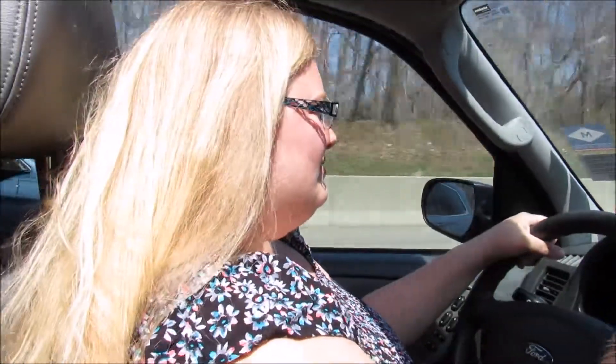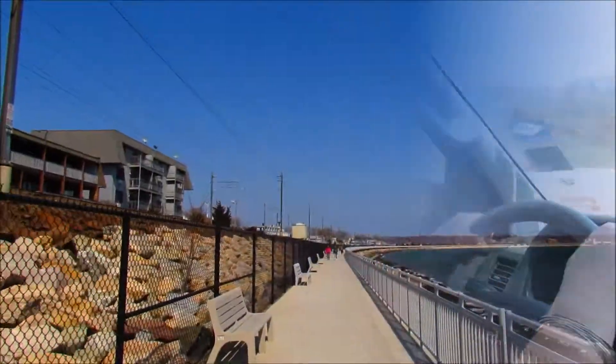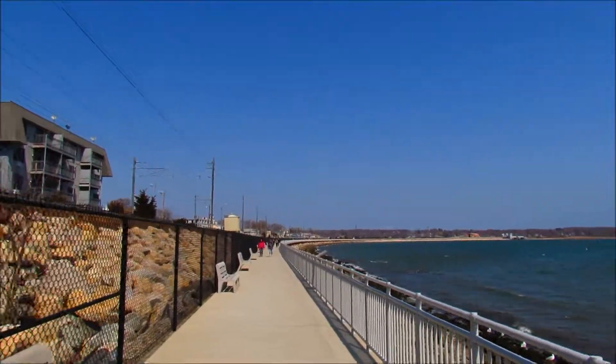Beautiful day out. This is the first real nice day we've had this year, so hopefully we are going to make the most of it. Here we are — this is the Niantic Bear Boardwalk.